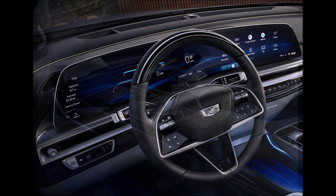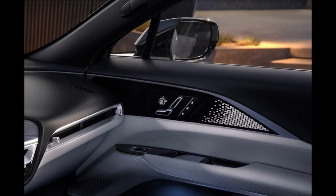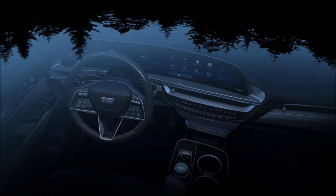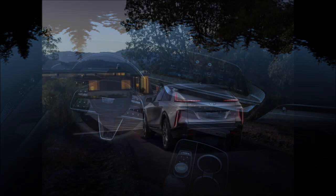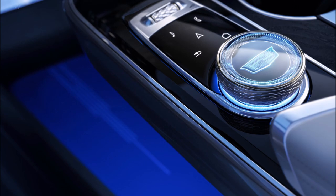While the Lyriq will be rear-wheel drive only at launch, Cadillac officials have confirmed additional variants on the horizon including all-wheel drive and all-wheel drive performance models. On the performance side, the Lyriq will offer one-pedal driving as well as variable regen-on-demand technology, which allows drivers to use pressure-sensitive paddles on the steering wheel to control how quickly the vehicle slows down or comes to a stop.